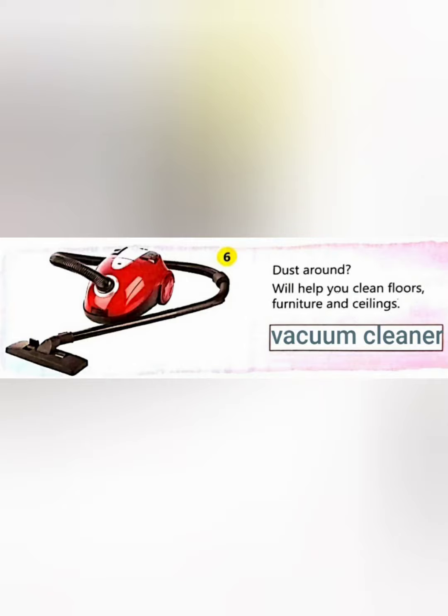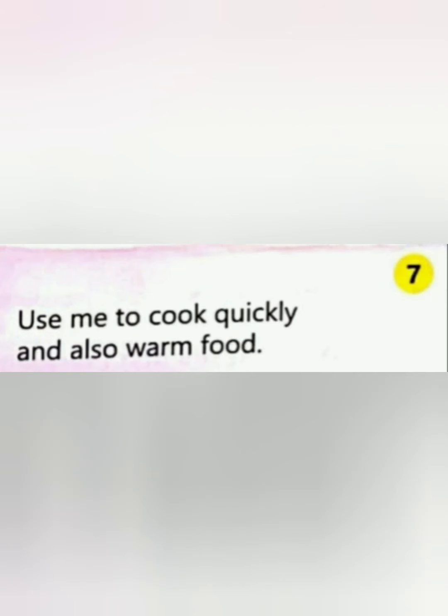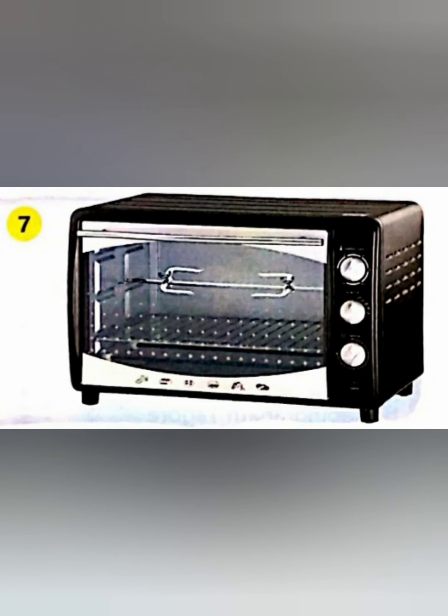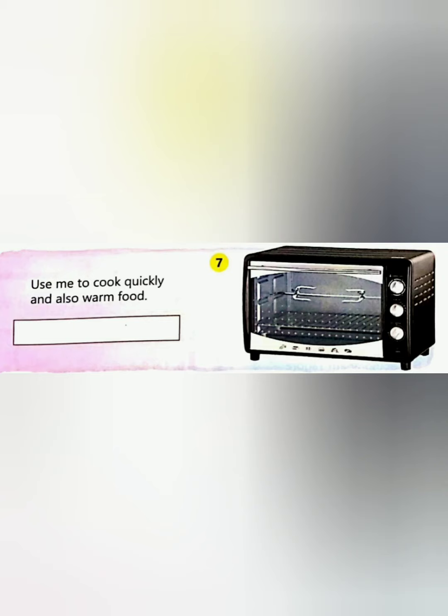Now let's move to the last clue: 'Use me to cook quickly and also warm food.' Yes, children — what is that electronic gadget? There it is — a microwave oven! It is helpful for cooking quickly. Very good — you have to write the answer in the blank space like this.